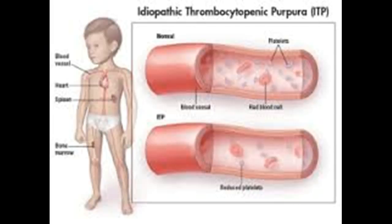Third, increased breakdown of platelets due to autoimmune diseases, reaction to medicines, bacterial infection in the blood, pregnancy, and health problems like Idiopathic Thrombocytopenic Purpura (ITP) and Thrombotic Thrombocytopenic Purpura (TTP).